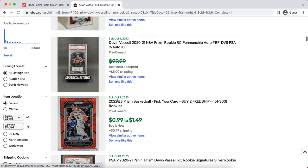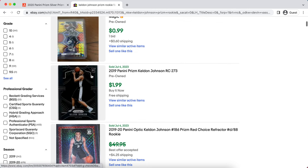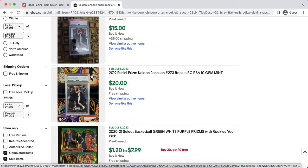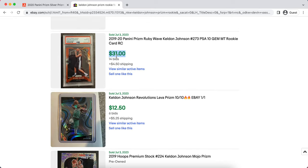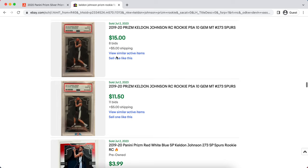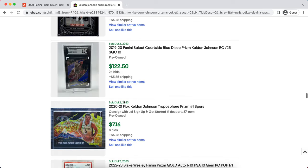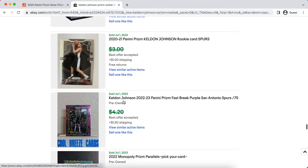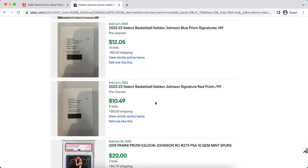The last pick is Keldon Johnson. He had an amazing season last year — he's a very good scorer who can put up 20 points per game, though his efficiency needs a little work. Playing alongside Wembanyama, if there's any hype around the Spurs, Keldon Johnson is going to get a lot of attention as one of their main pieces. His cards should greatly benefit from Wemby being in San Antonio — a very good sleeper pick if the Spurs are anything next season.